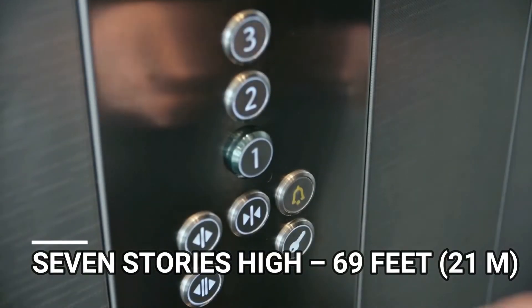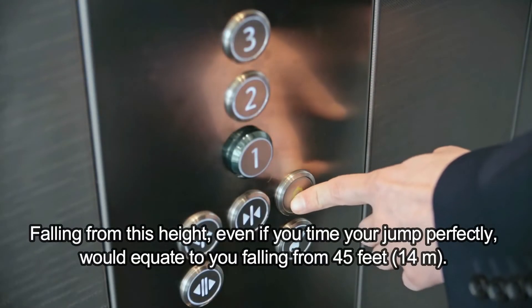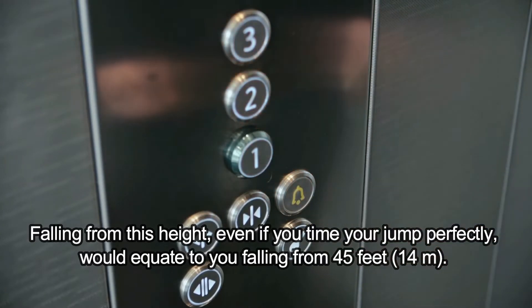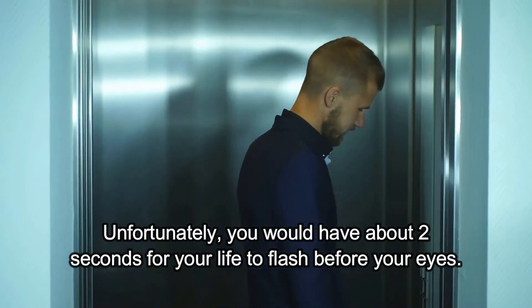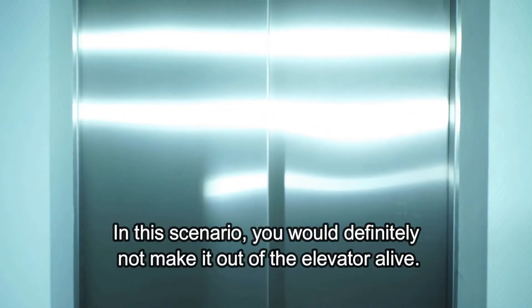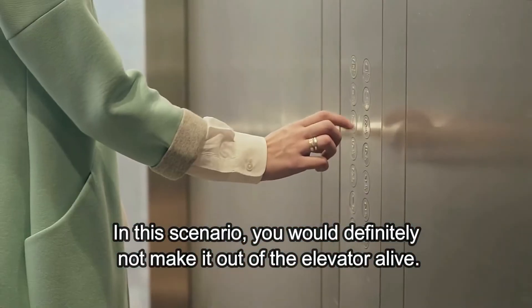Seven stories high, 69 feet. Falling from this height, even if you timed your jump perfectly, would equate to you falling from 45 feet. Unfortunately, you would have about 2 seconds for your life to flash before your eyes. In this scenario, you would definitely not make it out of the elevator alive.